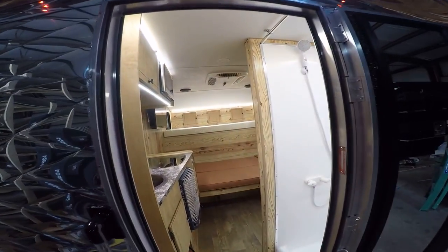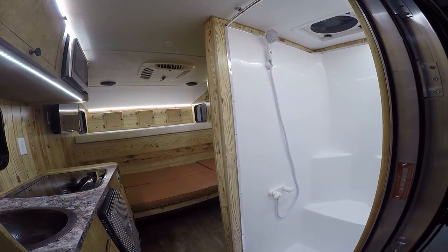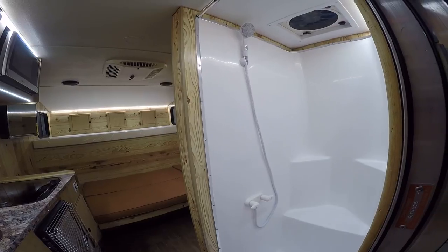As we come in the camper here, to the right we've got our shower, with a little bench to make it easier to sit in the shower and use. I also have a fantastic fan up above that.